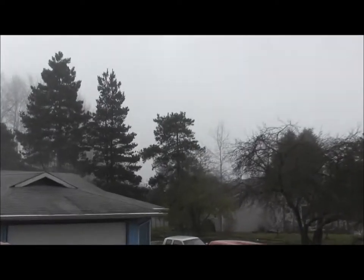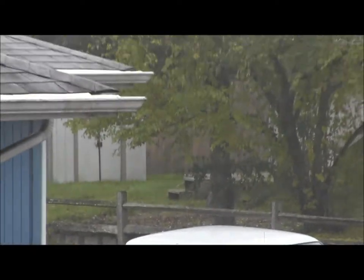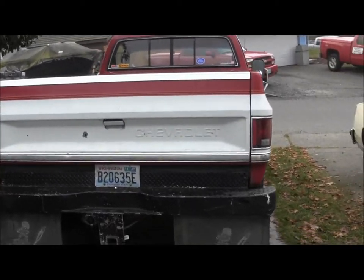Silver beast way over there — still running strong. Needs a rear main seal; got that part too. I've got lots of parts, just not around to do much.